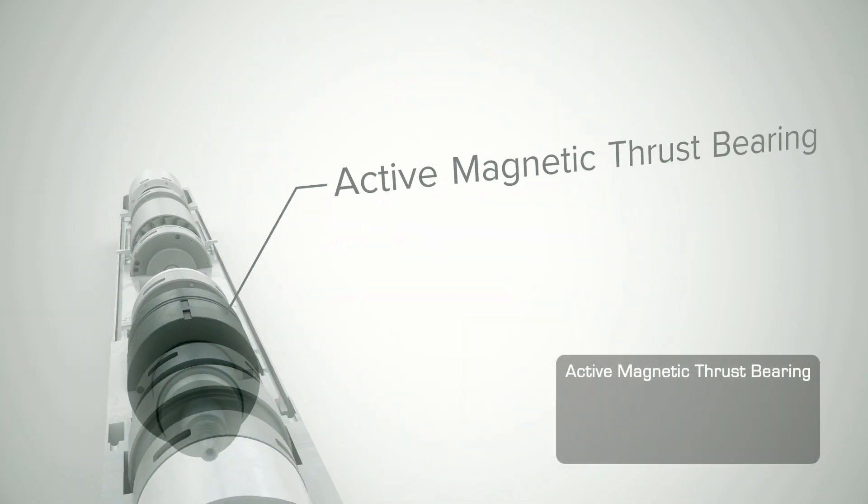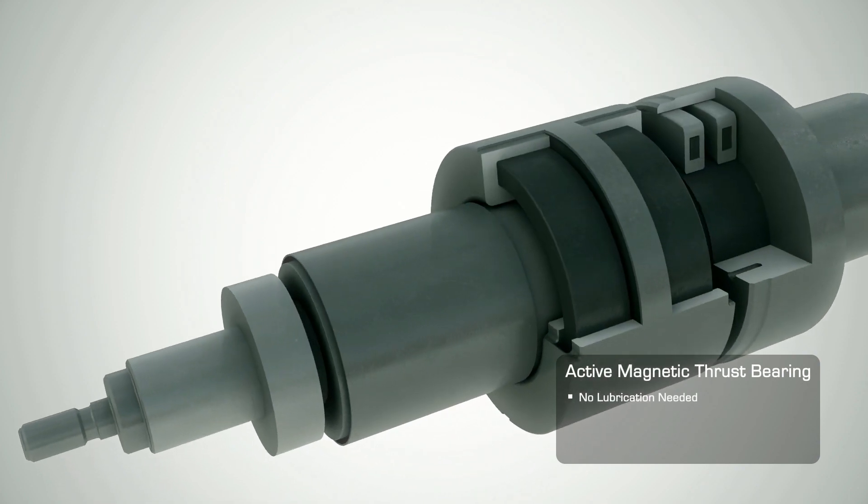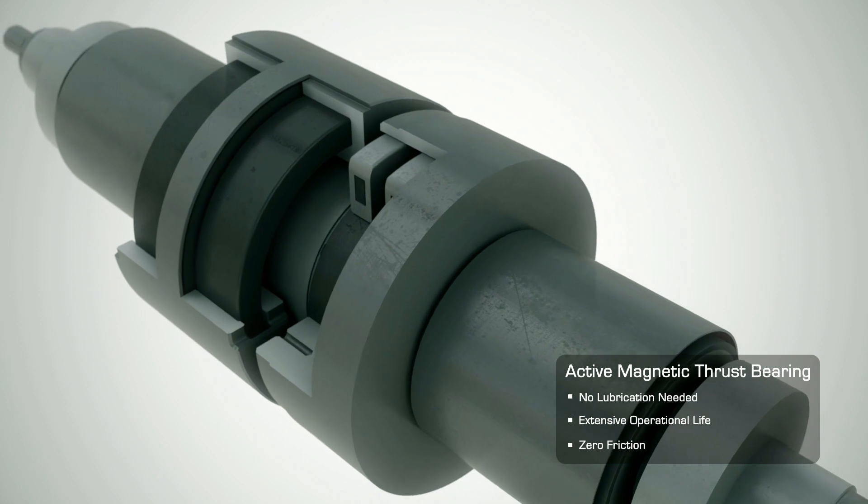The active magnetic bearing provides support to the thrust loads in the compressor. With no physical contact and no lubrication needed, the bearing delivers extensive operational life with zero friction.